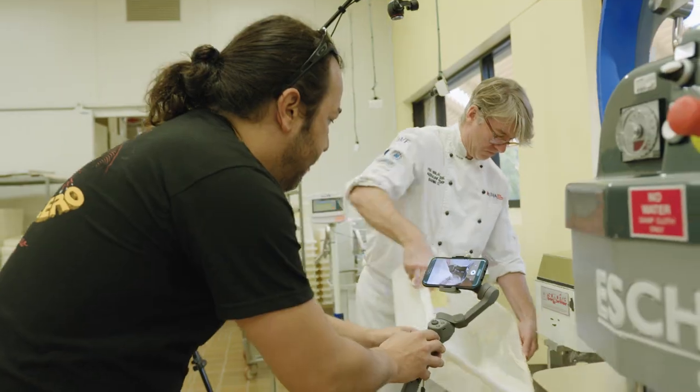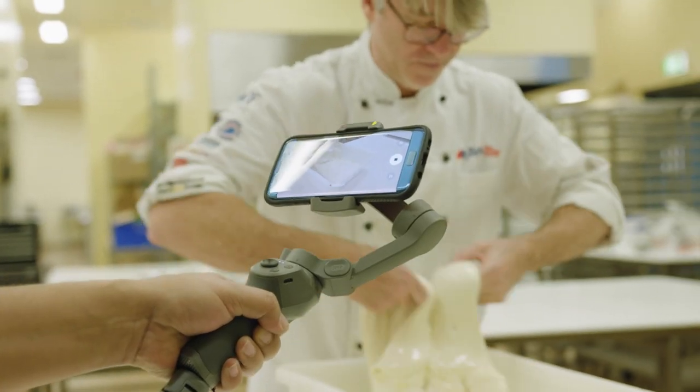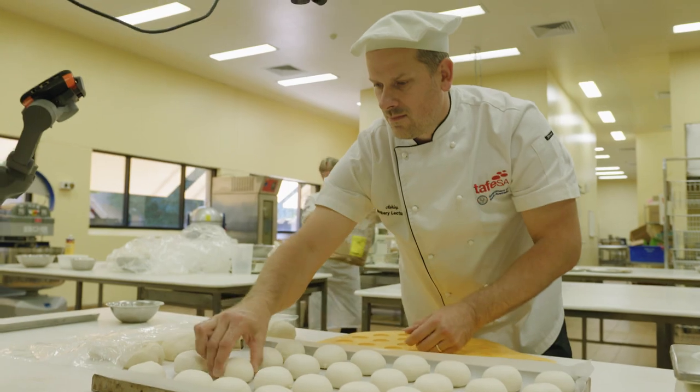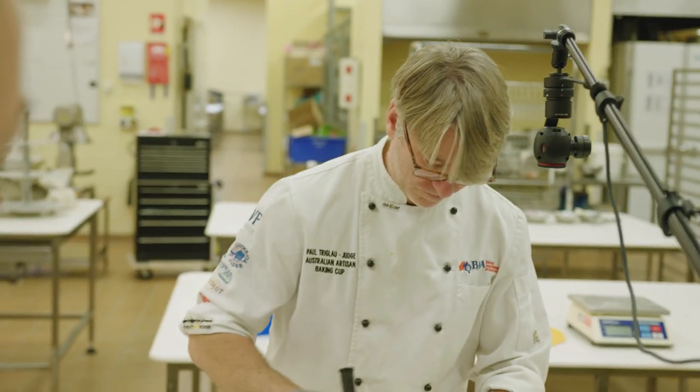We're producing videos of a wide range of bakery products. These videos will be put onto our online resources and complement the theory that we have. With all of our products there are a lot of different steps. The videos we're producing will be broken up into those different steps, which can make the theory side of things a little bit more enjoyable for our students — so it's not just all about reading, and there is a visual component to the theory side as well.